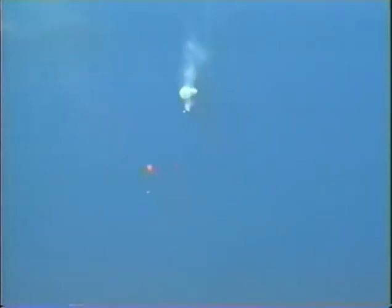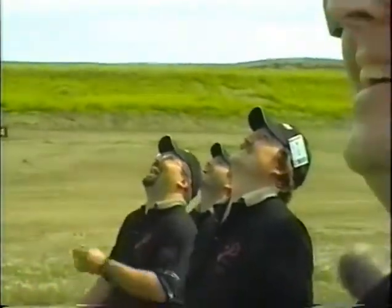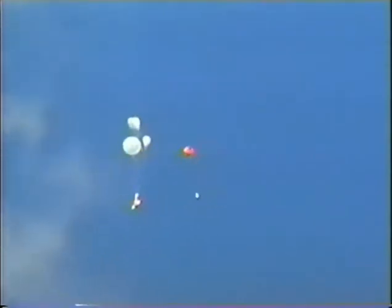The flight was actually about 22 seconds to apogee, and then about another two to three minutes coming back down under parachutes. You guys worked on this thing for eight months for four minutes of fun. Exactly. That's the way it works.